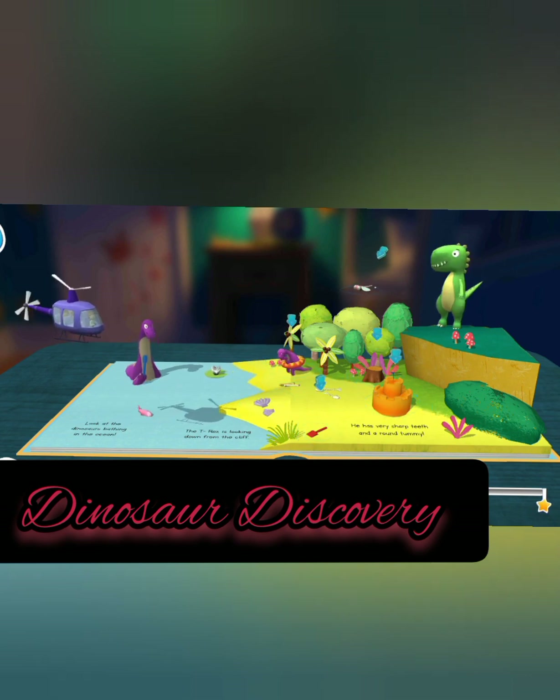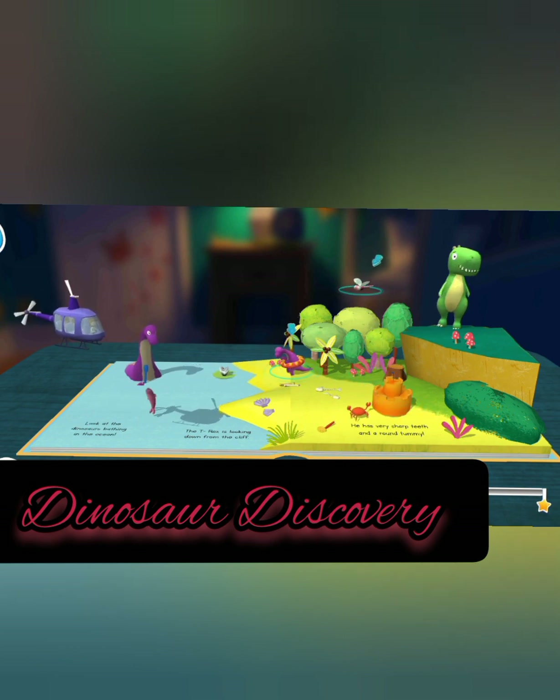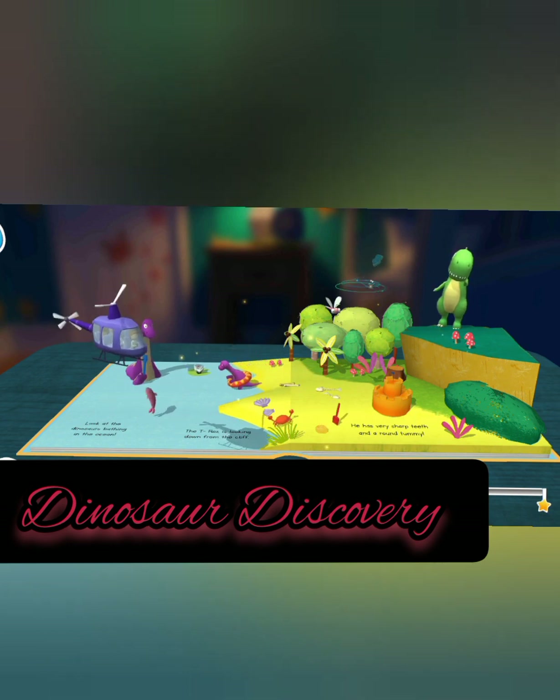Purple shell. Spade, sandcastle, tree stump. Dinosaur in a swim ring, pink dragonfly.